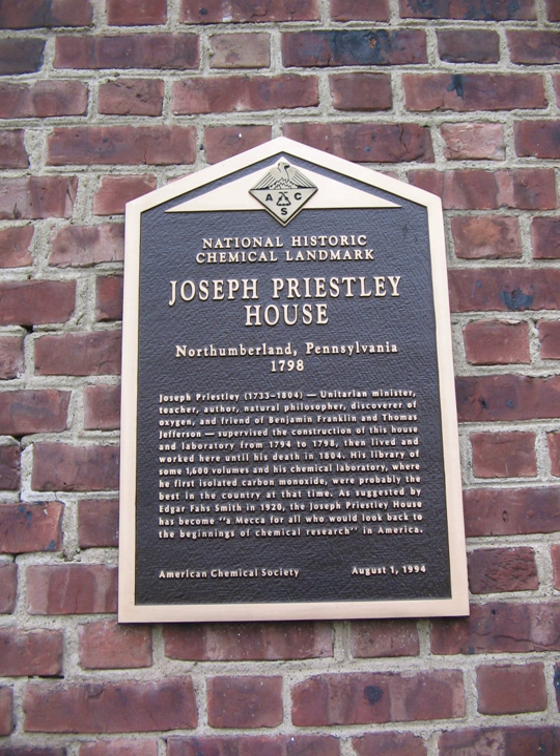2014: Isaac Moritz Kolthoff's role in establishing the modern discipline of analytical chemistry at the University of Minnesota in Minneapolis, Minnesota. The research and professional contributions of Rachel Holloway Lloyd, the first American woman to receive a PhD in chemistry awarded by the University of Zurich in 1887, at the University of Nebraska-Lincoln where she taught.